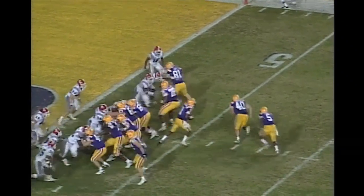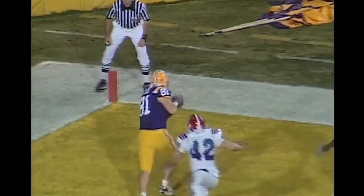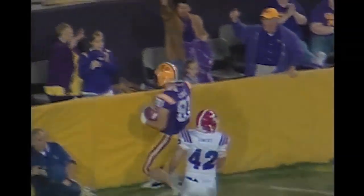But it's first and goal for the Tigers. And Paraloo, play-action fake — will throw it to a wide-open receiver, touchdown! That is Mitt Cole — no, no.